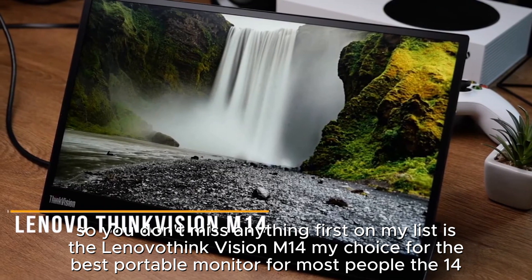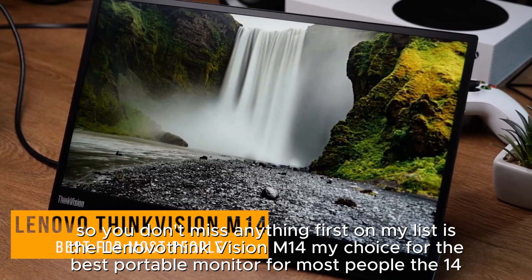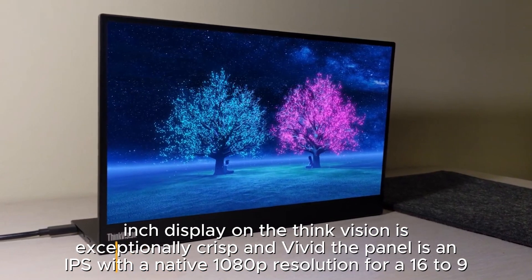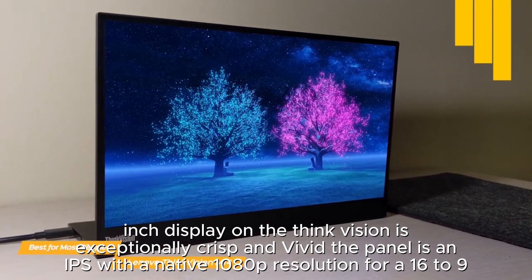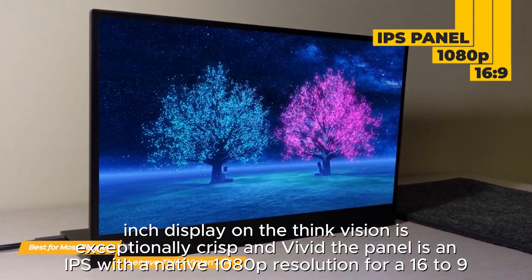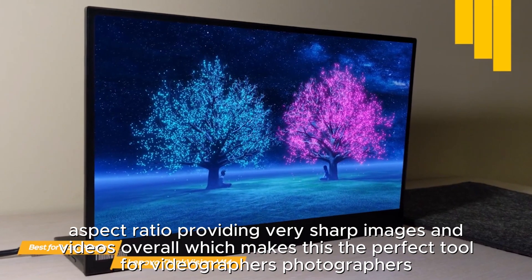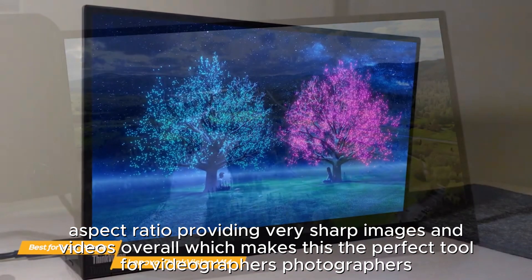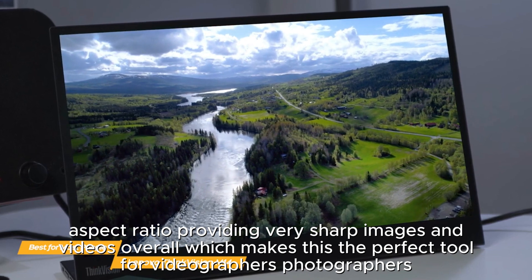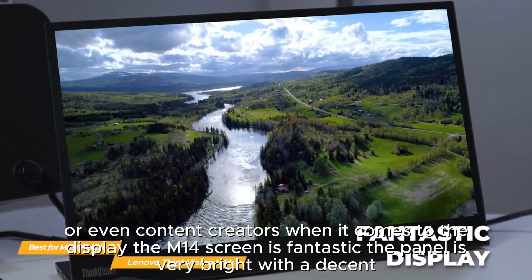First on my list is the Lenovo ThinkVision M14, my choice for the best portable monitor for most people. The 14-inch display on the ThinkVision is exceptionally crisp and vivid. The panel is an IPS with a native 1080p resolution for a 16:9 aspect ratio, providing very sharp images and videos overall, which makes this the perfect tool for videographers, photographers, or even content creators.